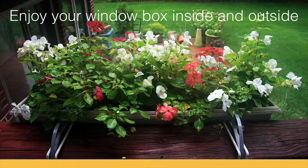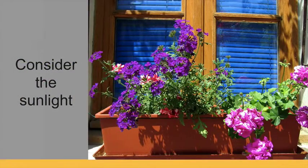When designing what to plant, it's important to remember that you want to enjoy the window box from both outside and inside your home. Pay attention to how much sun that spot on your house's exterior gets throughout the day, as this can drastically affect how your plants thrive.